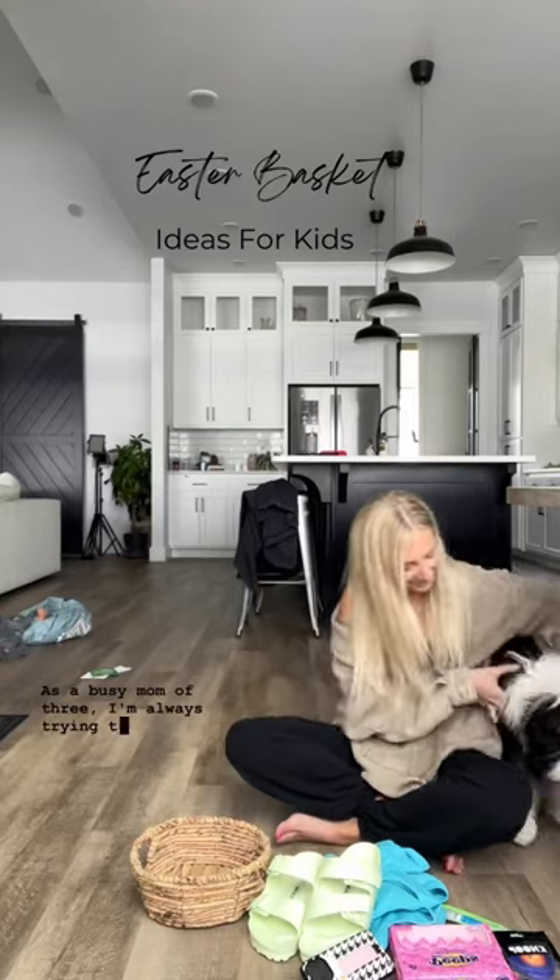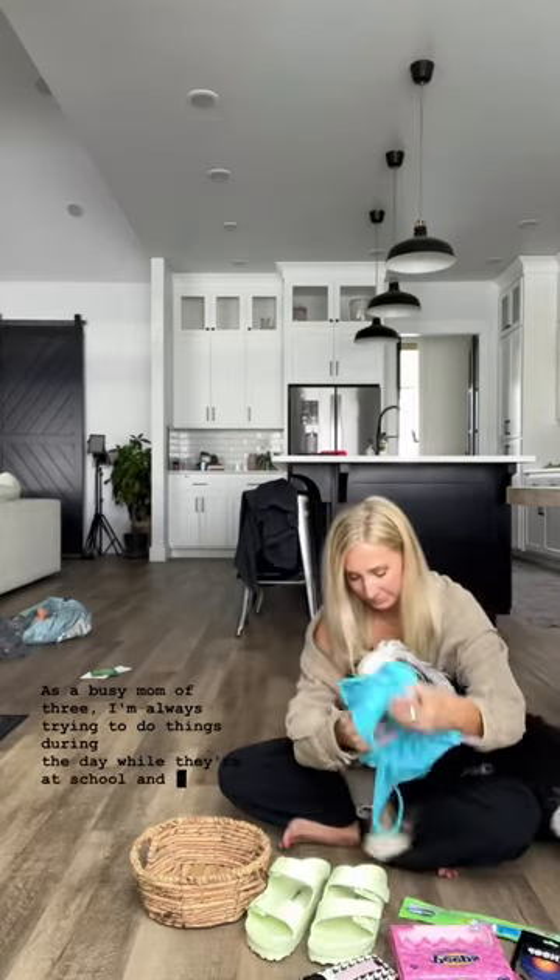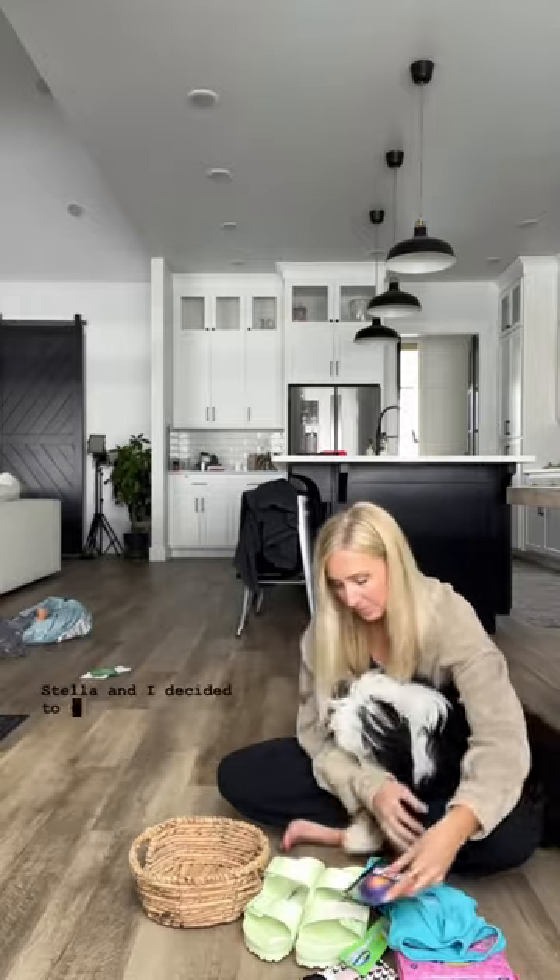As a busy mom of three, I'm always trying to do things during the day while they're at school. It was a rainy day, so Stella and I decided to prep their Easter baskets.